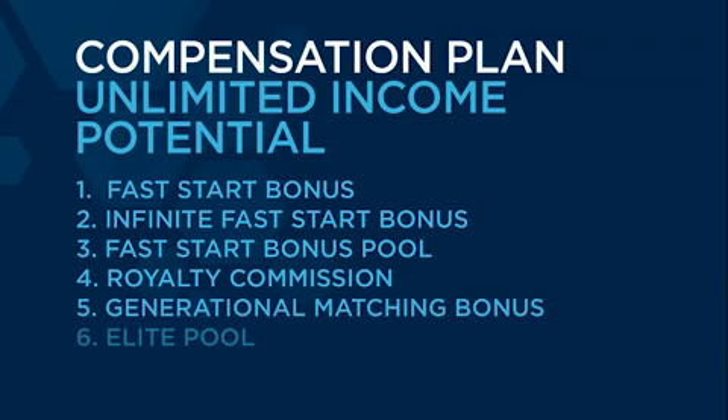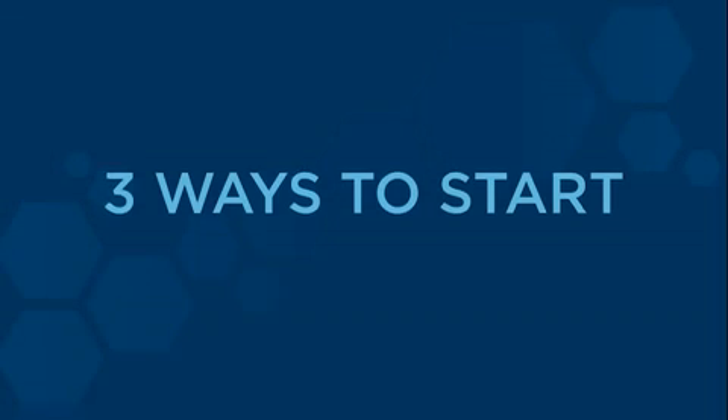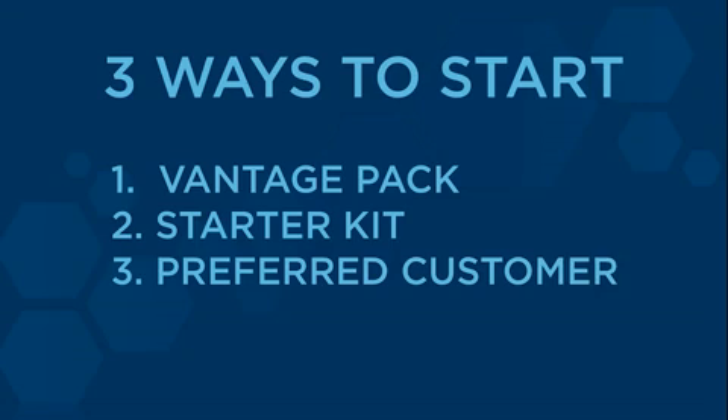I'll talk about what you need to do to qualify in order to maximize your earning potential, as well as the behaviors that they reinforce or motivate. First of all, let's talk about how to get started, because there are really three ways to get started with LifeVantage. The first way is with a Vantage Pack as a Vantage Pack distributor, the second way is with a starter kit, and the third way is as a preferred customer.